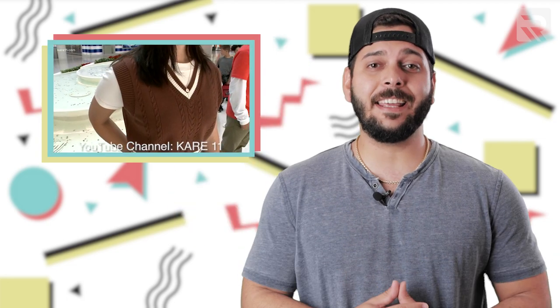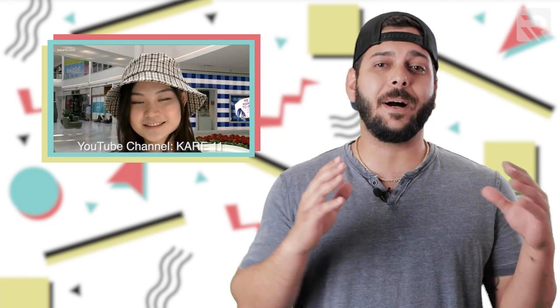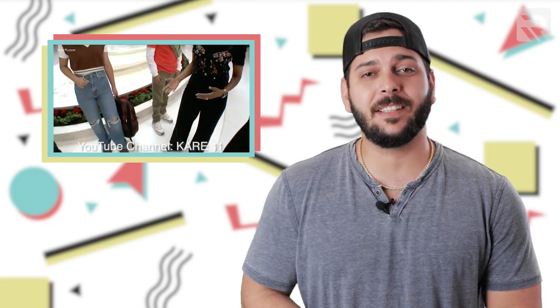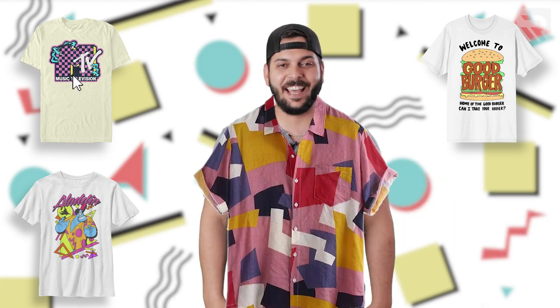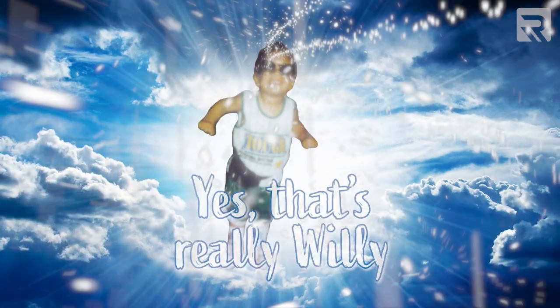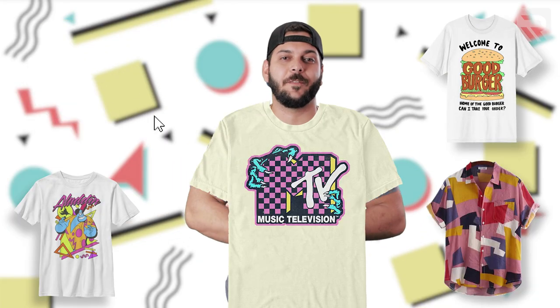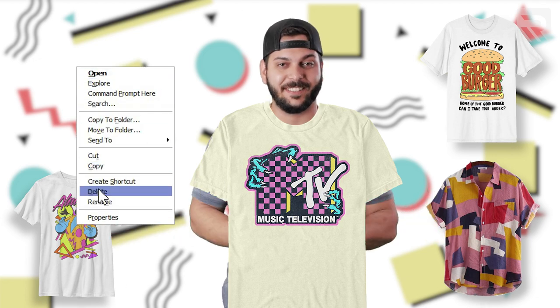If you've been outside lately or in any Urban Outfitters location, you'll see everything from bucket hats, oversized graphic tees, and even jean overalls making a comeback. As an apparel decorator, you're probably either cringing at the outfits you wore back then, or you're thinking of how to take advantage of the trend to grow your apparel business.